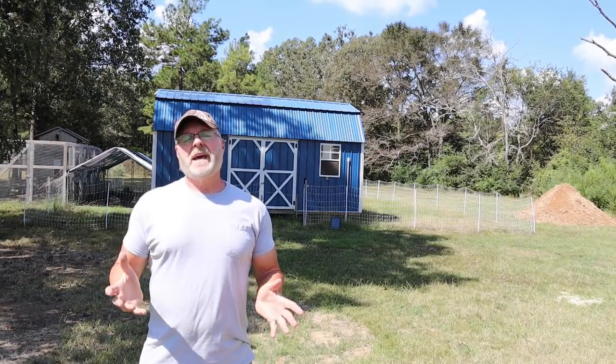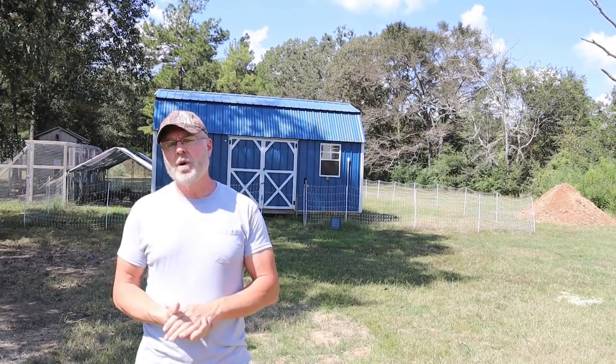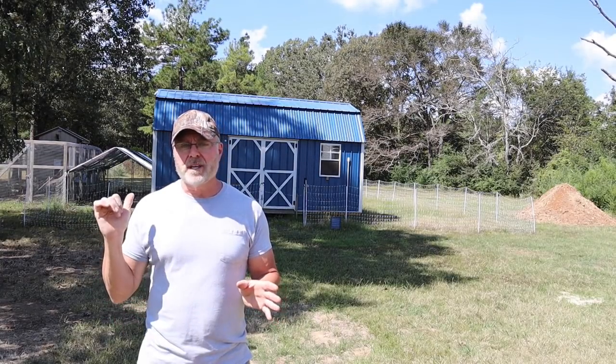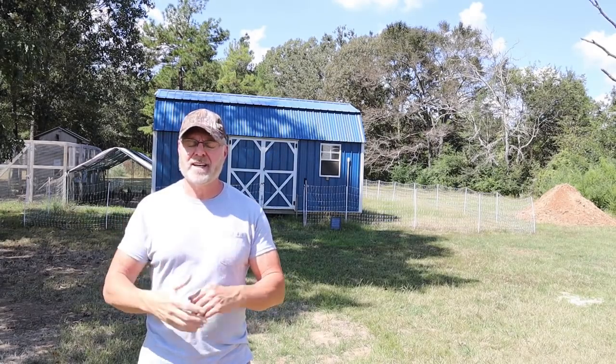The problem I'm having right now is I'm not getting as many eggs as I was in the summer. Usually what causes that is stress — any kind of stress, it could be anything — and not enough sunlight. As fall comes around and winter rolls in, the days get very short and it's normal for hens to stop producing eggs, or at least not as often.